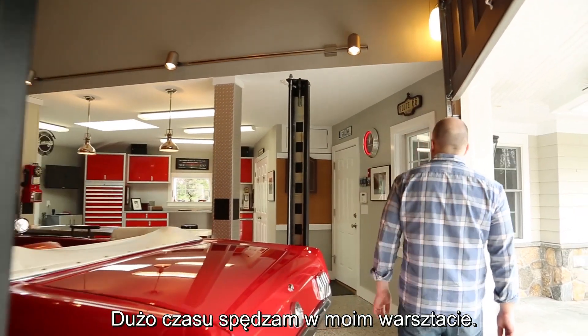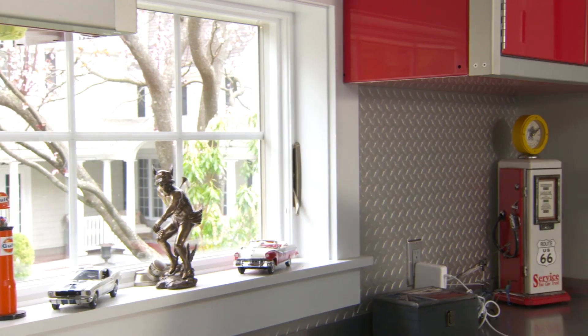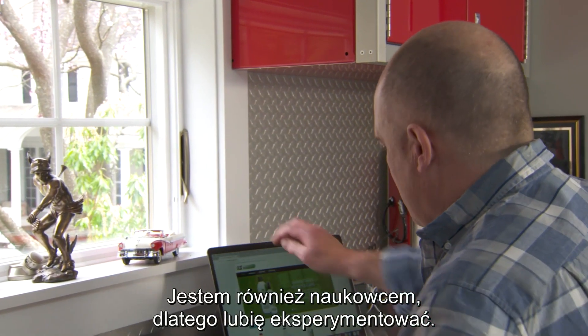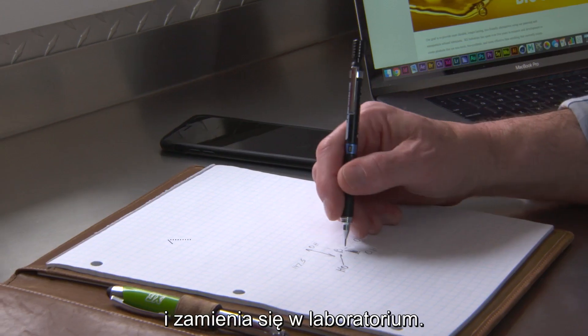I spend a lot of time in my shop. I keep it clean and I've got some nice cars. I'm also a scientist, so I like to experiment. Some days this is less like a garage and more like a laboratory.